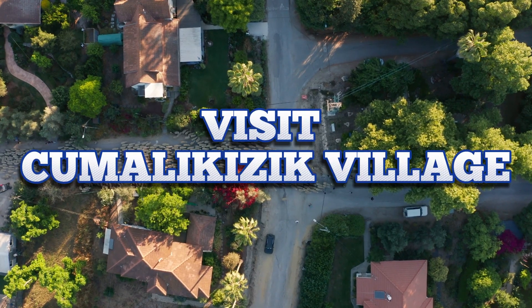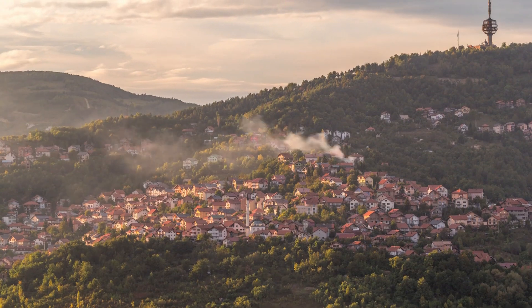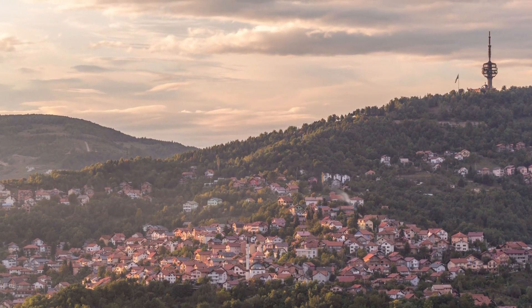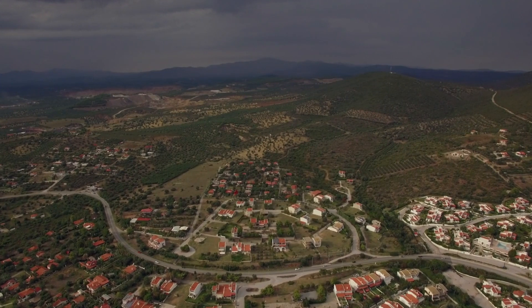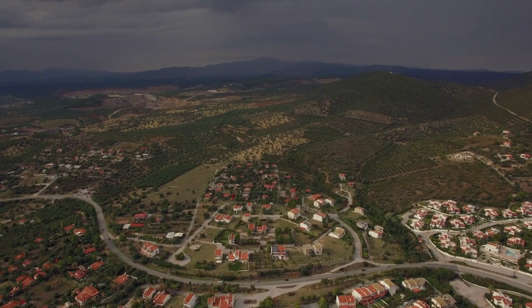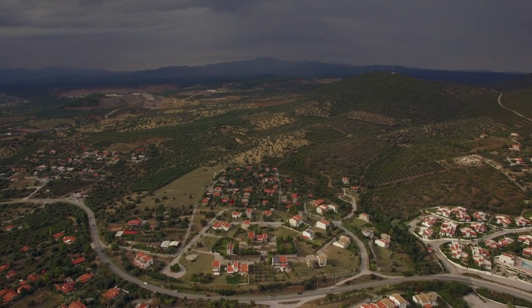Number 4: Visit Cumalıkızık Village. Take a trip back in time to the historic Cumalıkızık Village, located just outside the city. This open-air museum village has preserved many Ottoman-style houses, mansions, hammams, and mosques dating back to the 14th century.